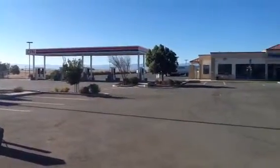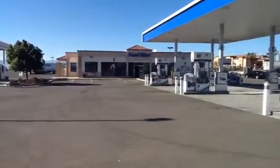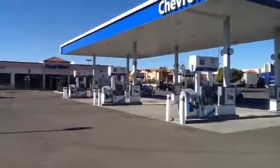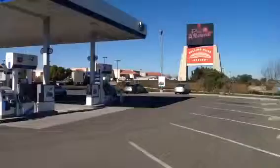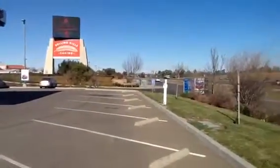This is video number two of the Rolling Hills Casino Chevron. It's right on Interstate 5, adjacent to the Rolling Hills Casino which is in the background. You can see the big sign there, and of course this is right on Interstate 5.